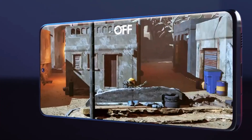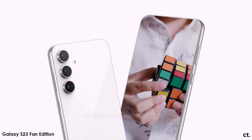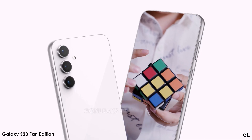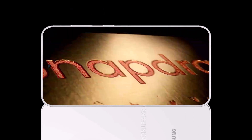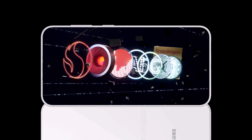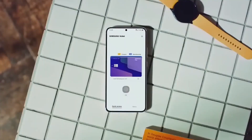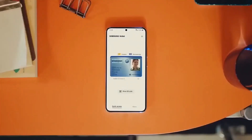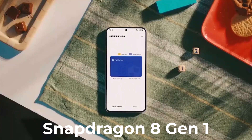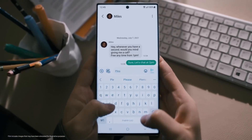Those who were complaining about Samsung possibly using the Exynos 2200 chip exclusively for the Galaxy S23 Fan Edition got some good news today. It seems the Galaxy S23 FE will have a variant powered by a Snapdragon chip after all, as revealed by a benchmark listing on the Geekbench website. The US variant of the S23 Fan Edition was benchmarked with the Snapdragon 8 Gen 1 under the hood, which is the same chip that powered the Galaxy S22 series.